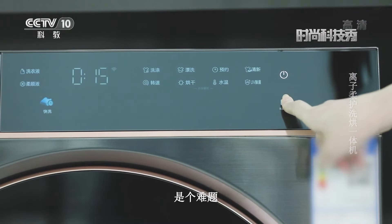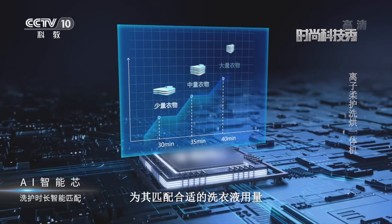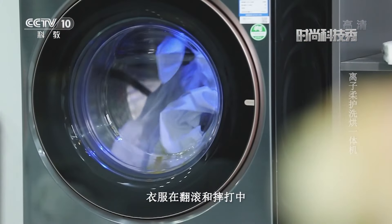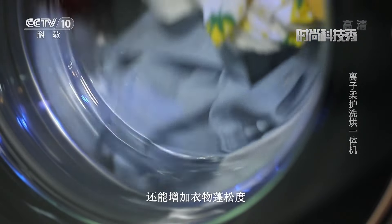洗衣添加多少洗衣液是个难题。智能投放系统自动感知衣物重量，为其匹配合适的洗衣液用量。随着525毫米大桶径有节奏的运转，衣服在翻滚和摔打中实现更高效、更彻底的清洁，还能增加衣物蓬松度。